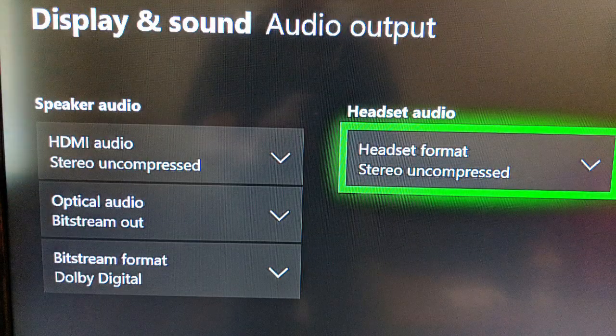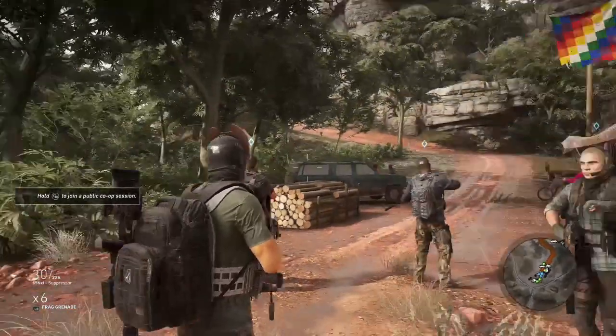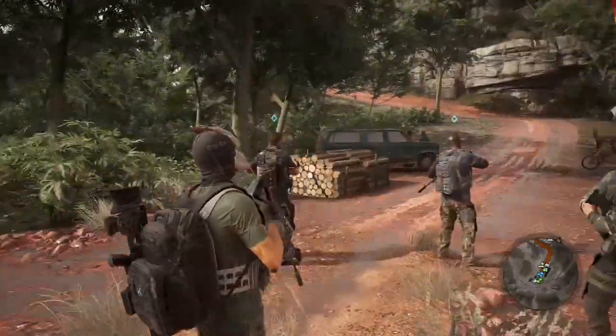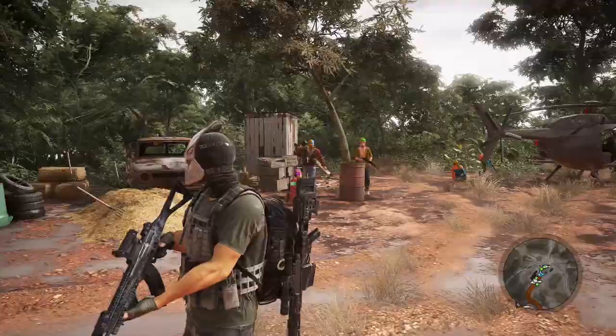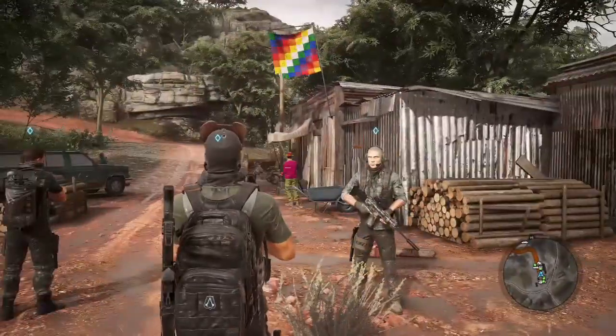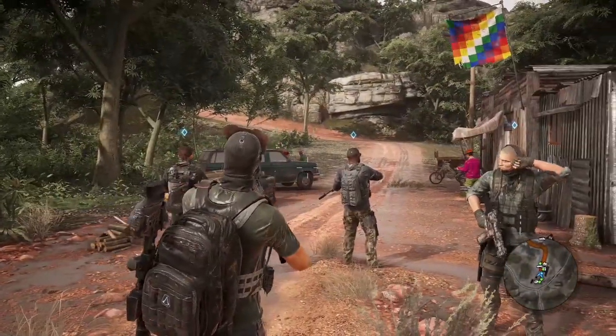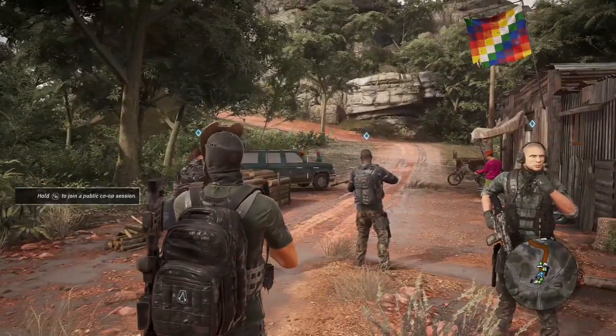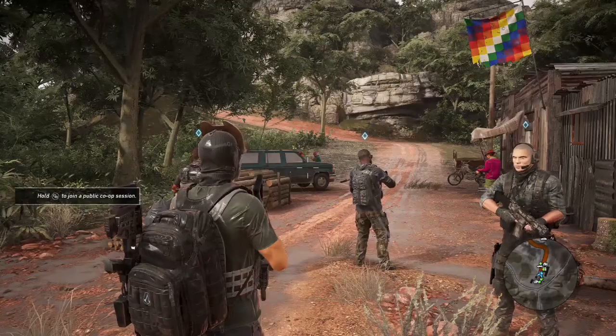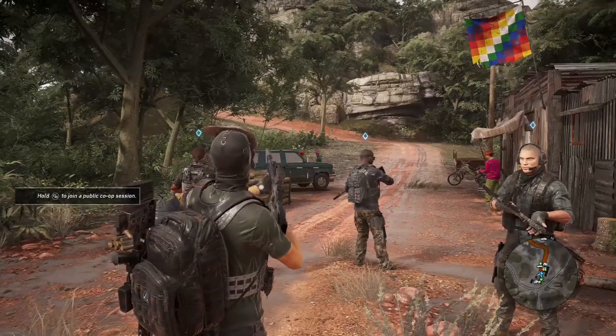Next, I set my Turtle Beach headphones to stereo only and left Windows Sonic off, then played a little more. Sound quality was okay, but it was clearly hard to tell where sounds were coming from. Helicopters were also very hard to pinpoint. It was definitely not very immersive, and I found it very hard to hear who was talking and where they were — it was a bit confusing. I'm used to surround sound, so I didn't really want to play very long this way. Clearly, I was only getting stereo.